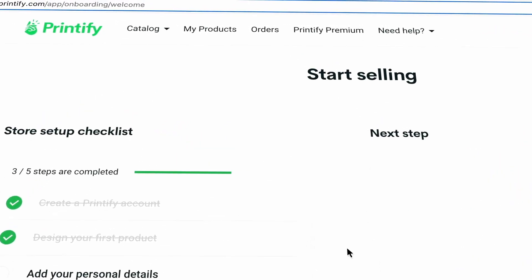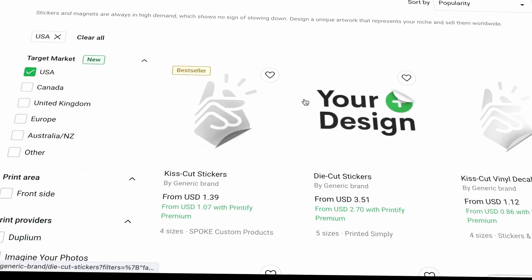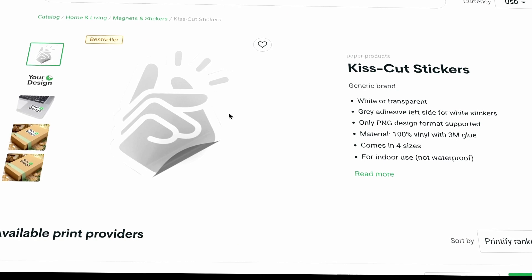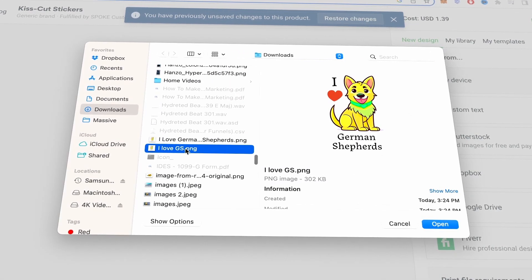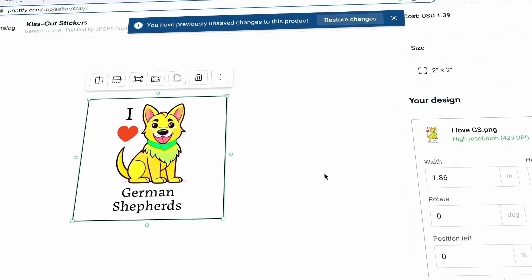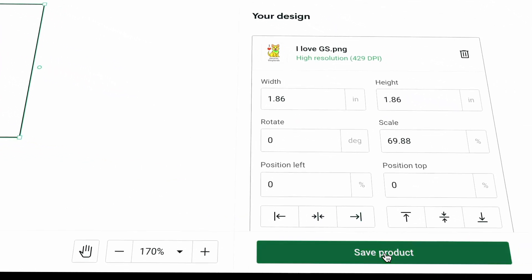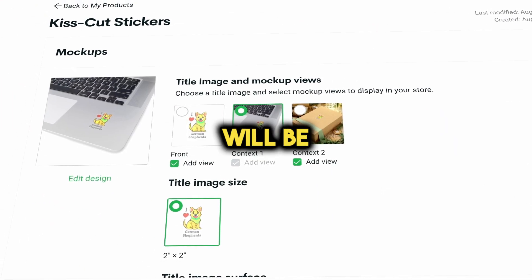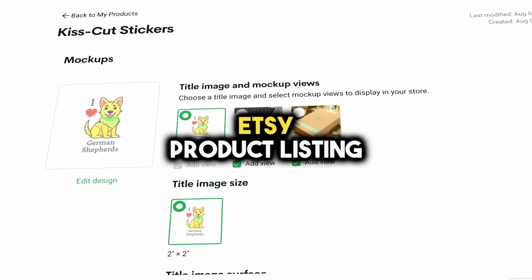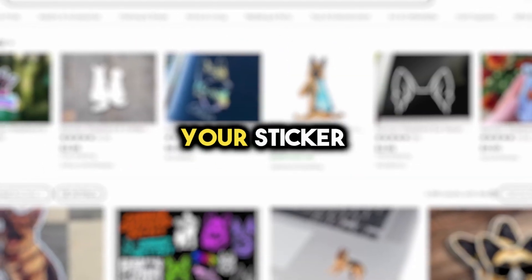To upload your amazing sticker designs, head to Printify's catalog and choose Magnets and Stickers. I'll select the bestseller — the Kiss Cut Stickers. Click on 'Start Designing' and then upload the PNG file you got from Kittle. You can play around with the placement until you're happy with it. When you're all set, hit 'Save Product,' and that's when Printify will generate mock-up images for you. These mock-ups will be included in your Etsy product listing, making it super professional and attractive to buyers.